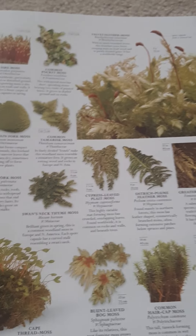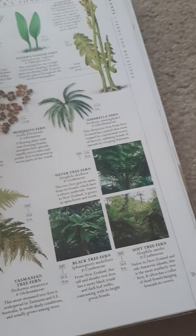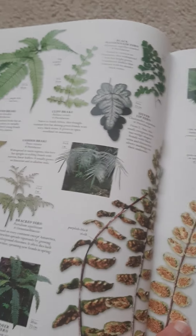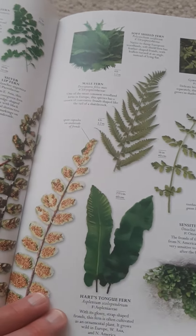Mosses — they're kind of cool. Then ferns and their relatives — more ferns and where they're from.